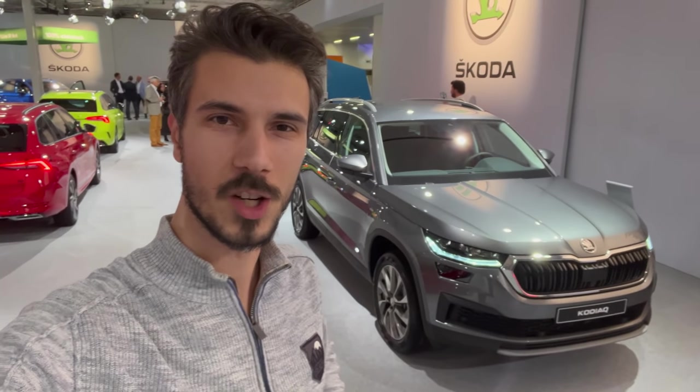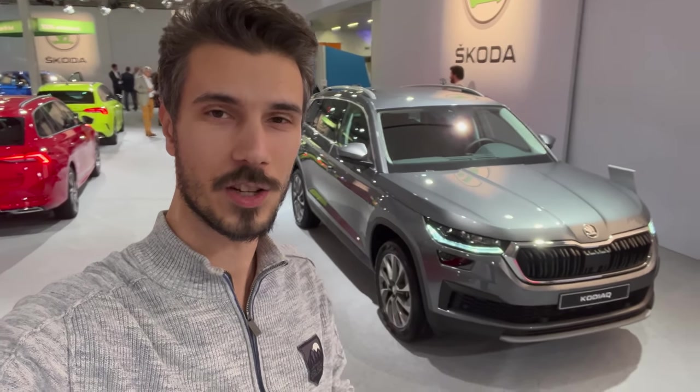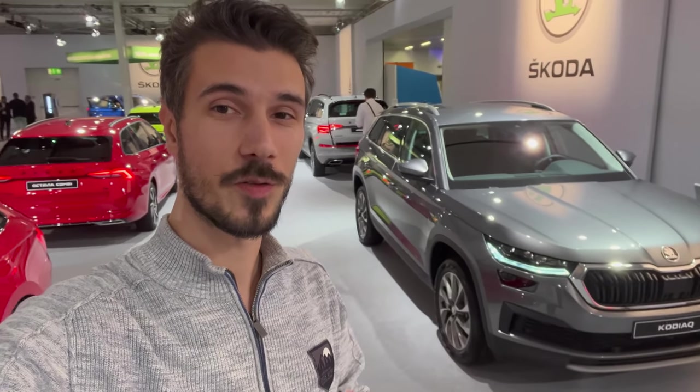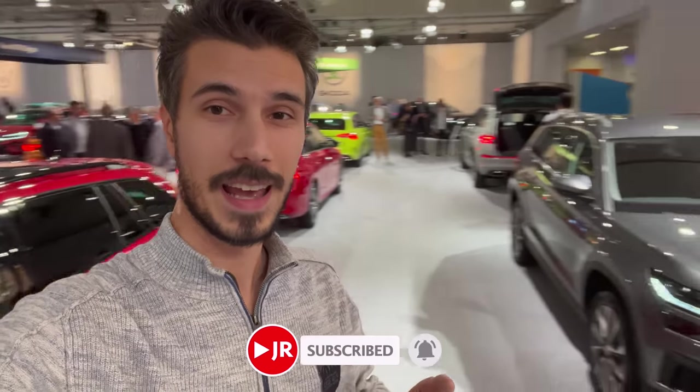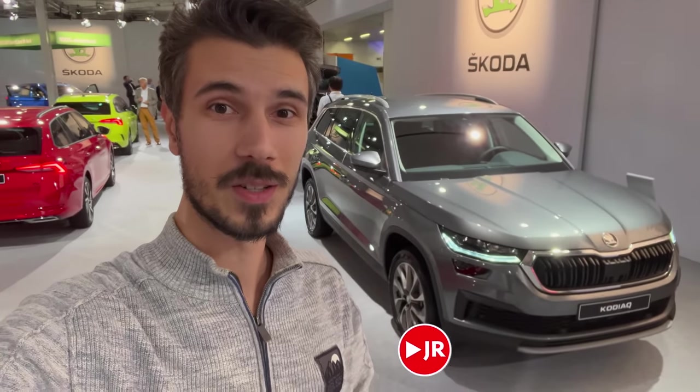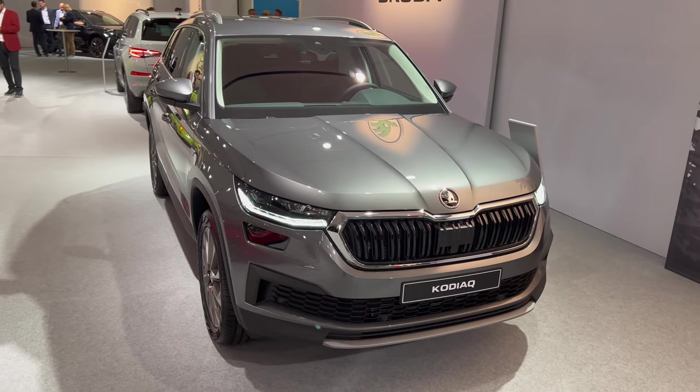Hey ladies and gentlemen, welcome to a new video. Behind us is the new Skoda Kodiaq facelift — we're going to check the details, what's new. We're at the Zurich Auto Show. If you want to see more, subscribe to the channel and click the bell to get notified when I upload new videos. Without further ado, let's jump into the review.